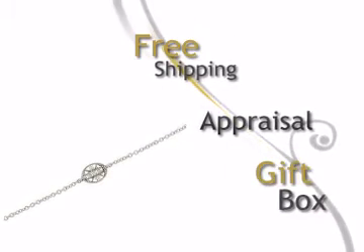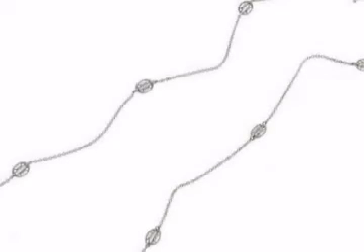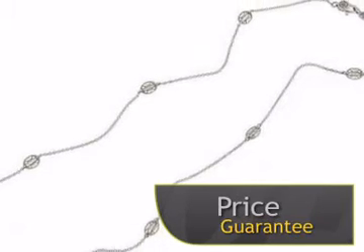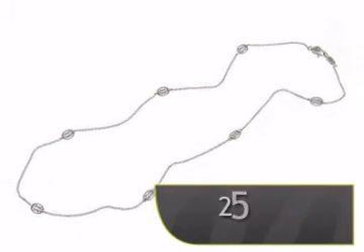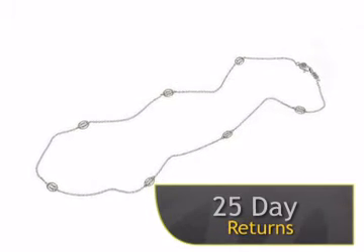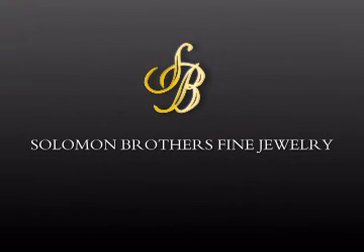This ring will be delivered free of charge in a charming gift box. With our price guarantee, you can be sure you're getting the best price available. We offer a complete 25-day money-back return policy for your complete satisfaction. Enjoy this beautiful ring now at Salomon Brothers Fine Jewelry.